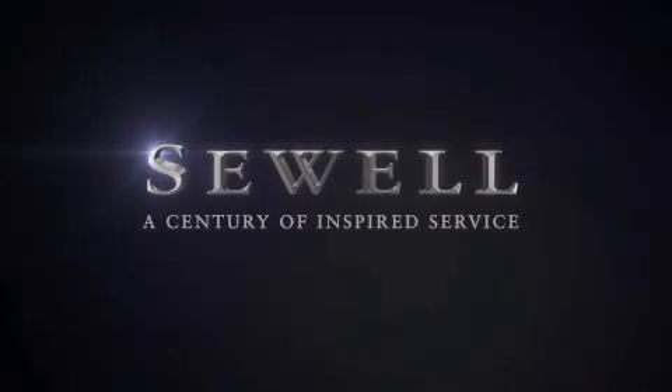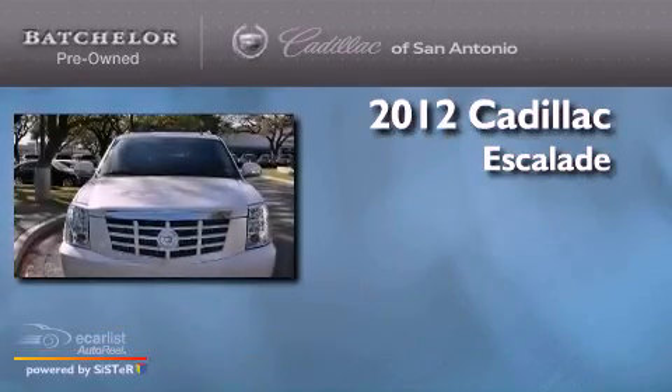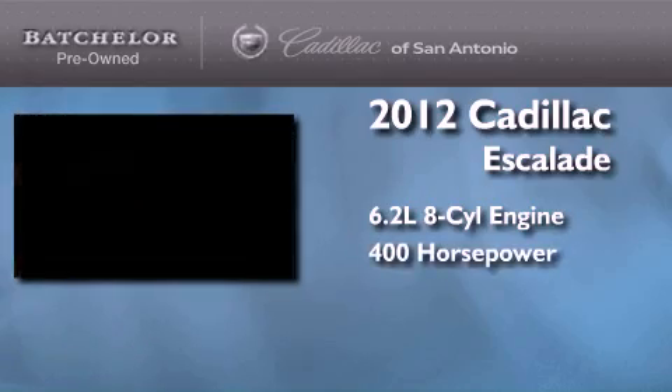Sewell, a century of inspired service. This is a certified pre-owned 2012 Cadillac Escalade. It features a 6.2 liter 8-cylinder engine and an automatic transmission.